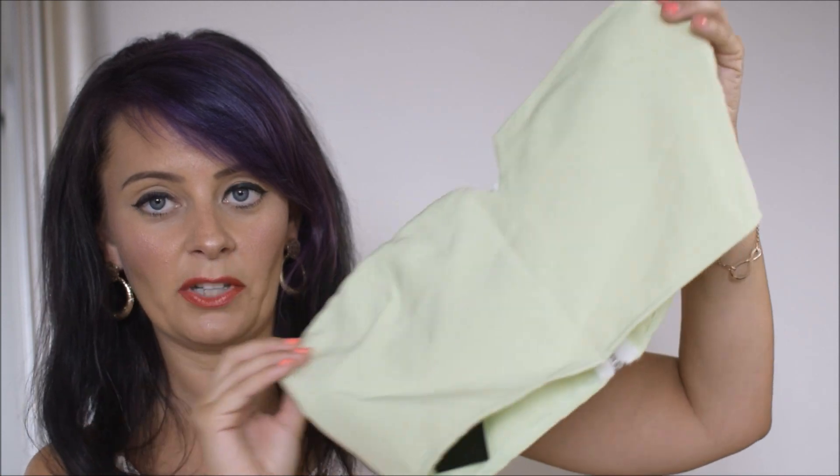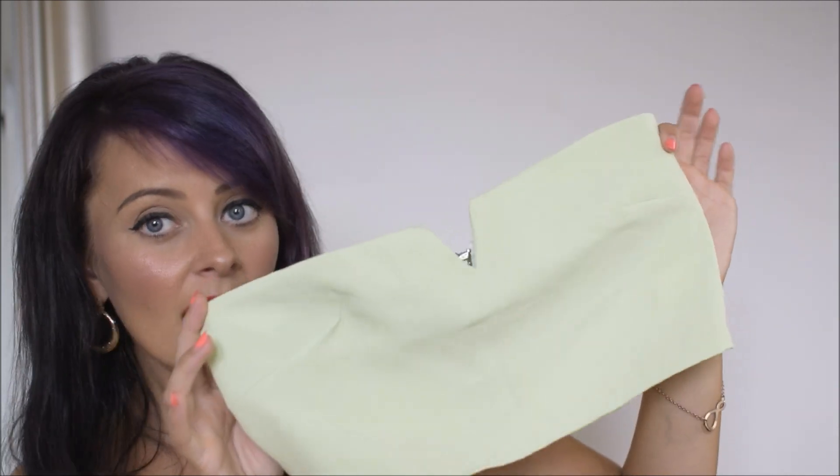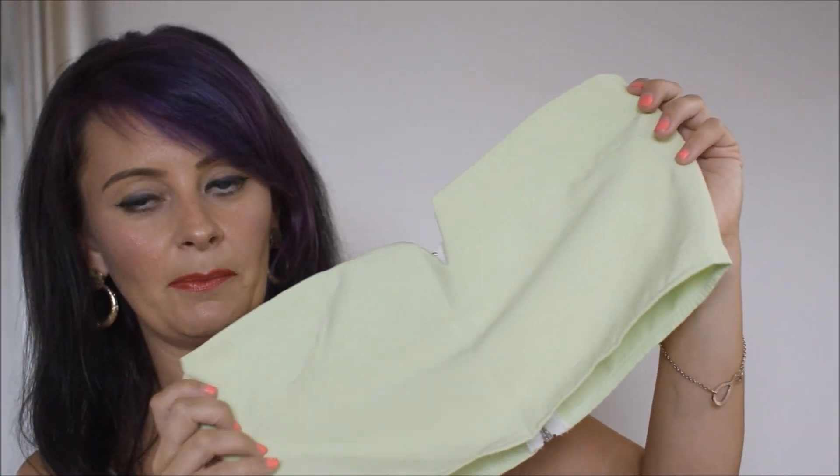I actually just ordered some swimwear while I was on holiday for when I go back in September. I didn't really need any but the first item in here was the reason why I went on to the website and discovered they had a sale on. I seen this little green top on Emily Shack on Instagram while I was on holiday and I just went straight over. So it's the only item in this bag that's not swimwear.